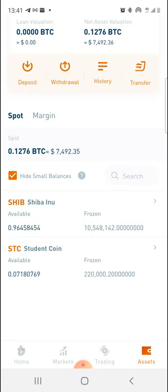Both Shiba Inu and StudentCoin are frozen now. I've been hearing that from other guys as well in the forums and stuff like that — frozen for weeks.